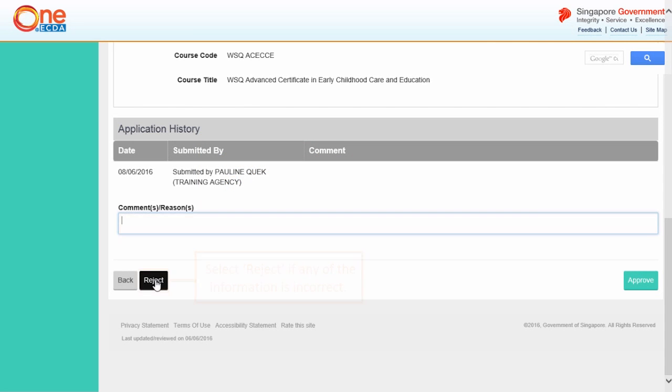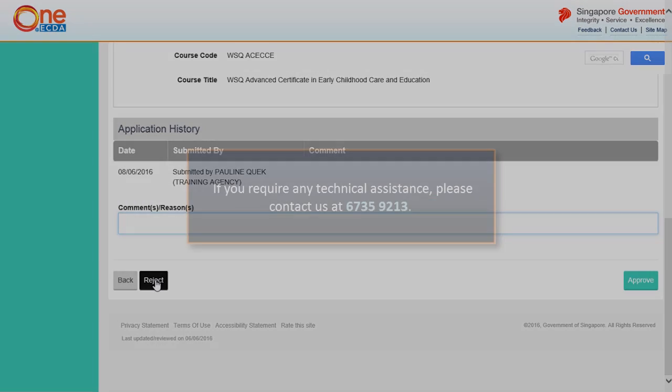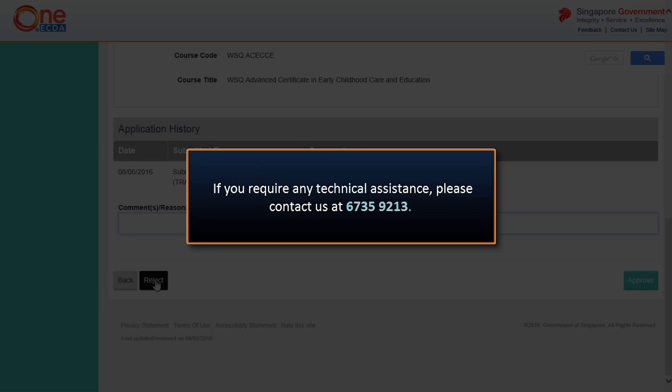If any of the information is incorrect, please key in the comment and click Reject. We have now come to the end of the video tutorial. Please call the Help Desk at 6735-9213 if you experience any technical difficulties.